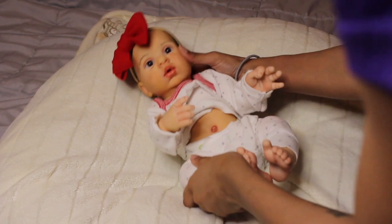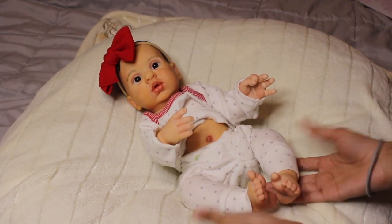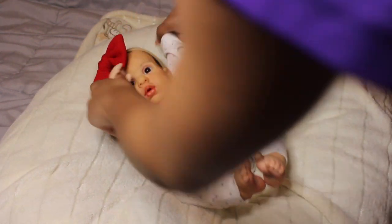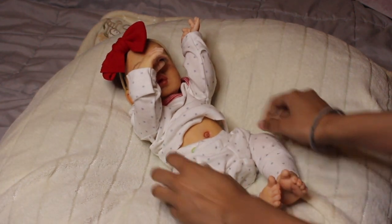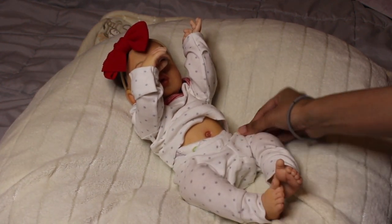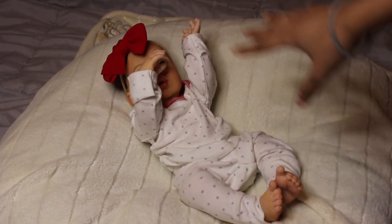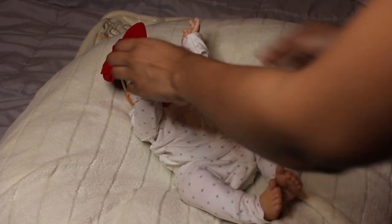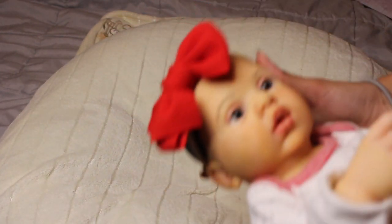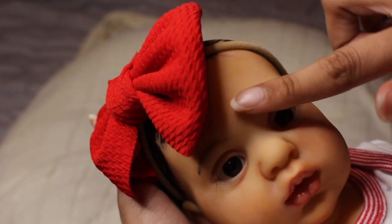This baby is a girl, by the way — hence the bow. She is anatomically correct with the girl parts, which I'm not going to show on camera. If anyone is seriously interested, let me know and we'll get her all nice and changed. She's about 16 and a half to 17 inches and she fits preemie size clothing really well, as you can see — this outfit is preemie from the UK and it fits her perfectly.